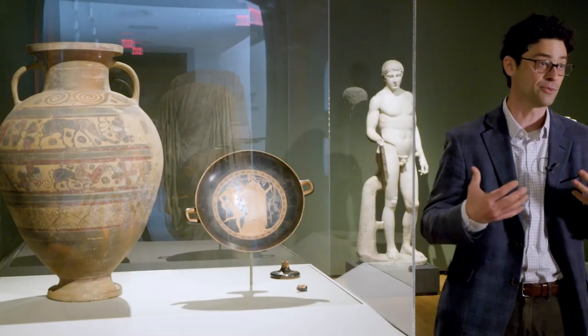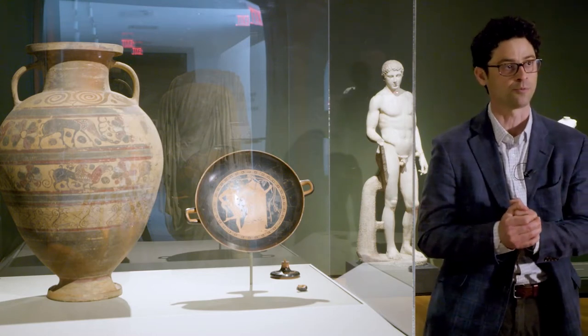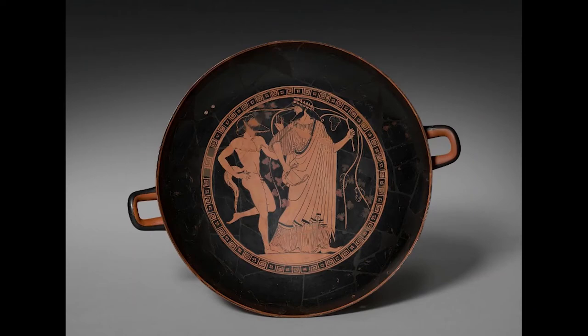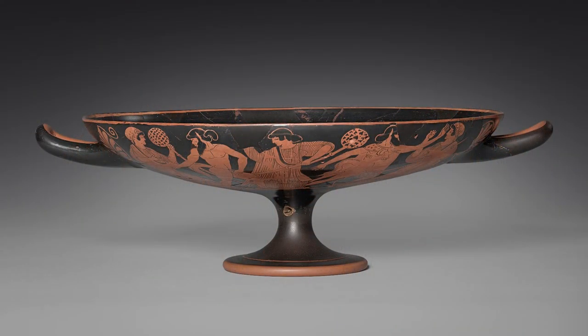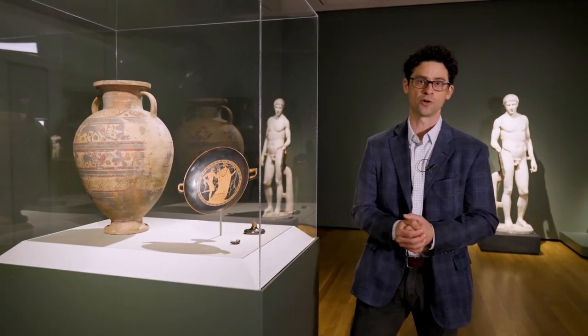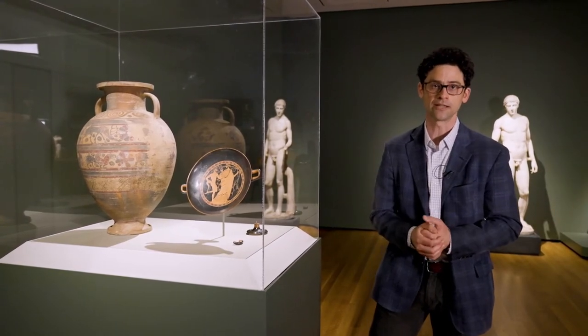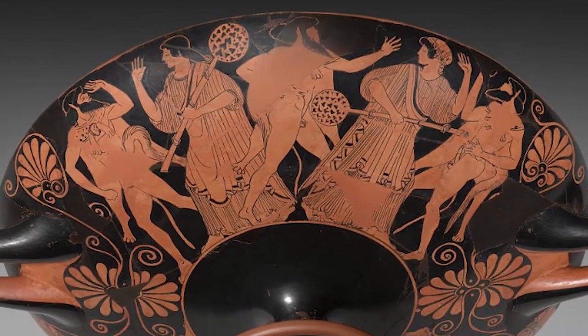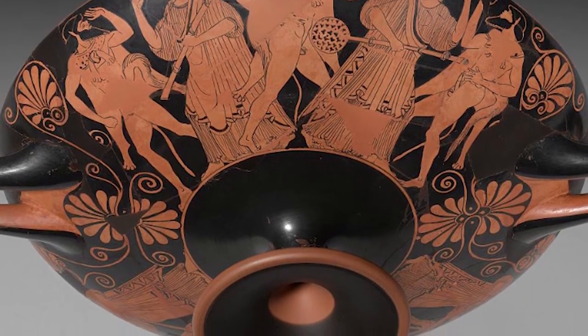An even more complex and to me more interesting case is with this red figure drinking cup, which shows the wine god Dionysus and his followers, the satyrs and the menads. You can see how it was put back together from many, many fragments, as was the case when it was acquired back in 1915. However, it was so heavily restored and overpainted that it was pretty much ignored for decades, until a new cleaning and conservation campaign revealed enough of the original details to allow attribution to the important Greek vase painter Doris.